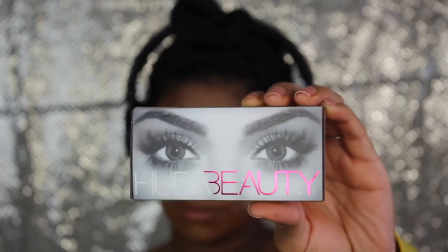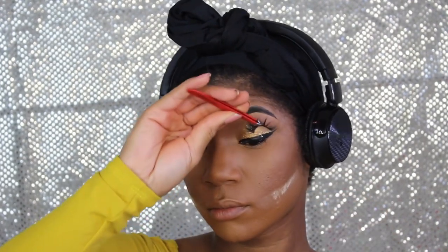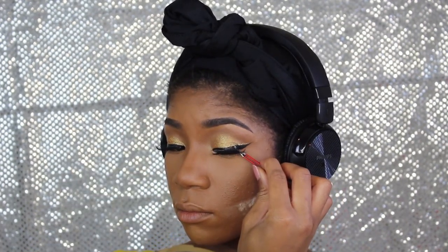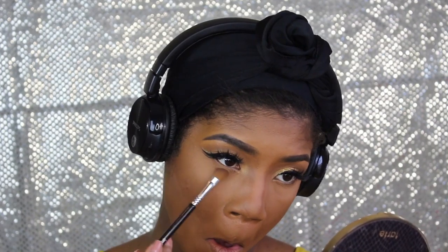Now I'm taking these Huda Beauty Scarlet lashes — I absolutely love Huda Beauty lashes. I have my issues with her not posting a lot of Black people, but her lashes are bomb. Now I'm going to take that brown shadow on my lower lash line and then the gold as well. We only used two eyeshadows, so this is super easy — anybody can do this.